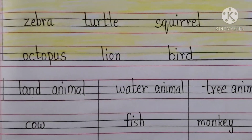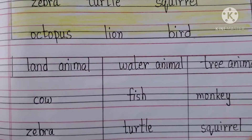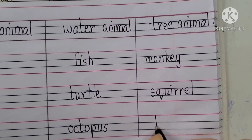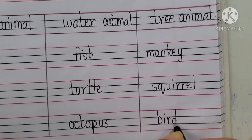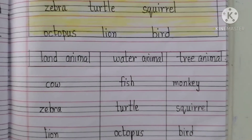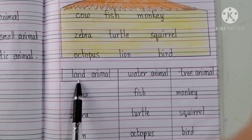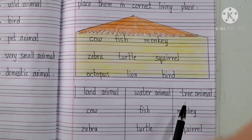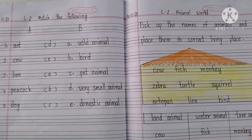The last one is Bird. Where does a bird live? It lives on a tree. Write here bird: B-I-R-D. This is how you will come to know which animal is a land animal, water animal, and tree animal. Do your work neatly in class work.